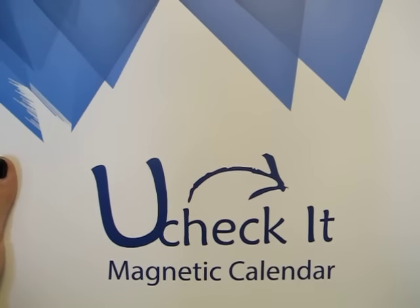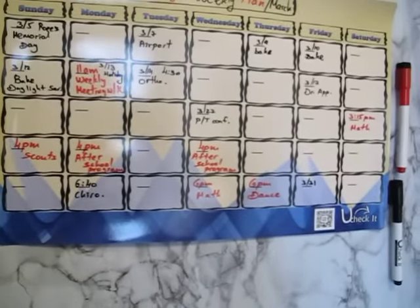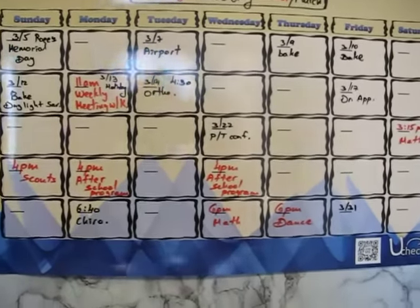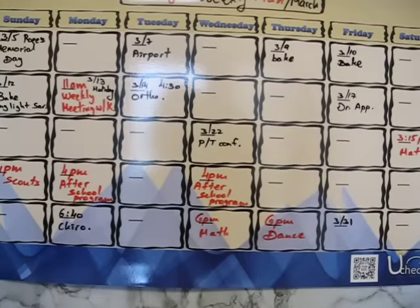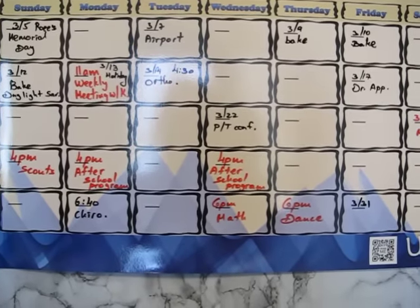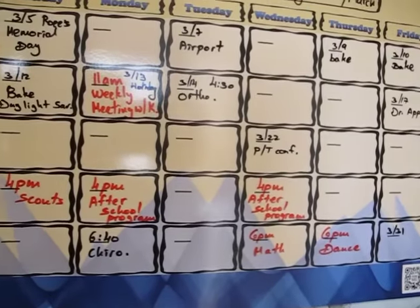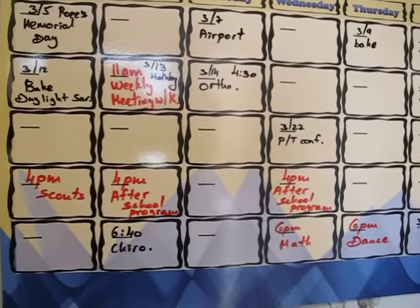I received this magnetic calendar two days ago and I put everything I have on this calendar. You can see that I color-coded it monthly in red, weekly in black. It's easier for me to see what I have and what my plans are.